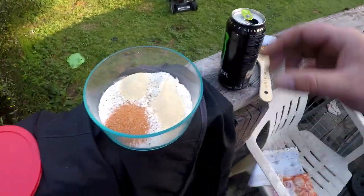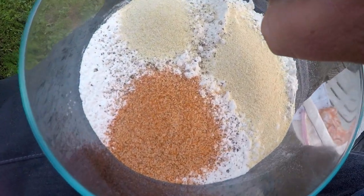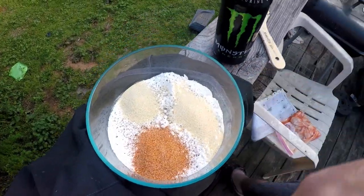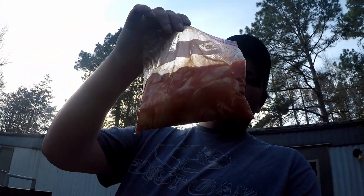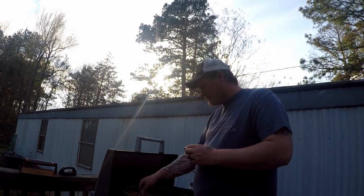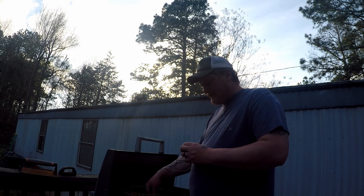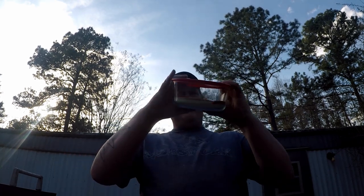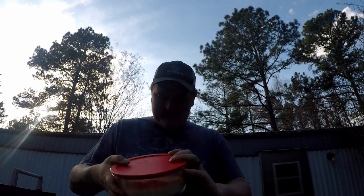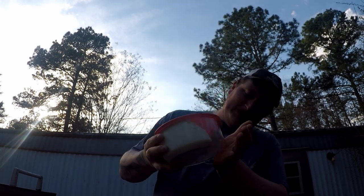Alright guys, it is supper time. We got our cold monster, some flour — put a little bit of onion powder, Tony Chachere's, garlic powder, salt and pepper — we got to shake it up. We got our fillets soaking in Frank's Red Hot, waiting on the pot to get to 350. We're going to fry them bad boys up. Go ahead and shake all those flavorings up. If you enjoyed the video make sure you hit the thumbs up. This is the first catch-and-cook I've ever done on the channel.